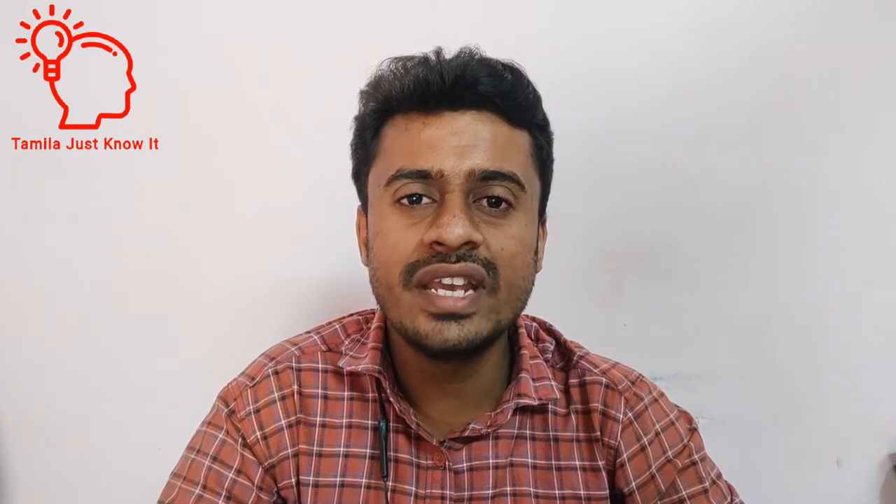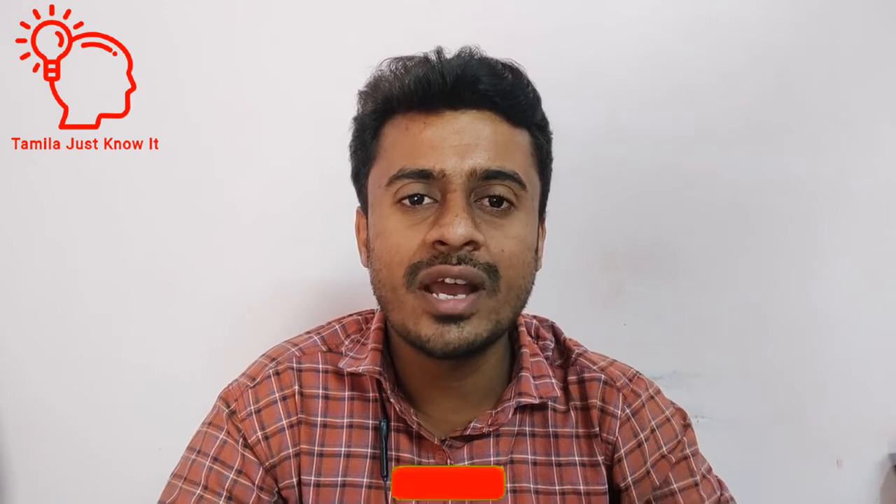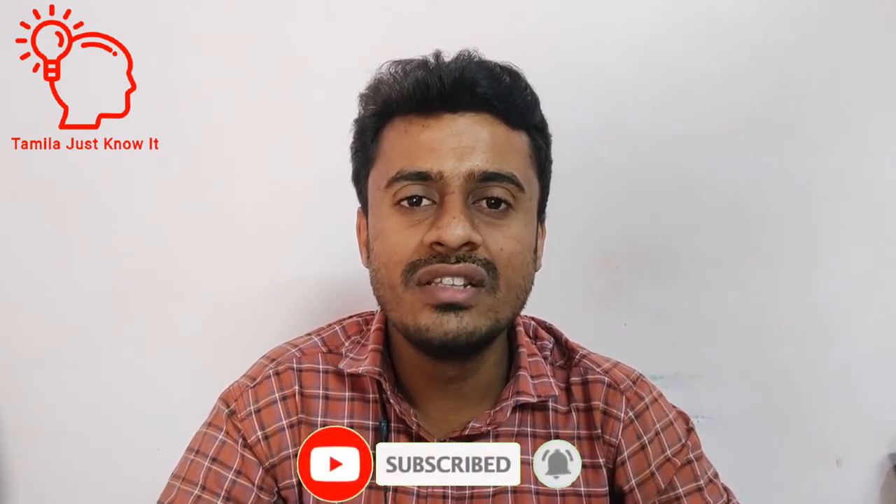If you like this video, please like it. If you like this vehicle, please like the video. If you want to subscribe to our channel, click on the subscribe button and support us. Share this as a useful video. Until then, bye from Tamil Nadu.